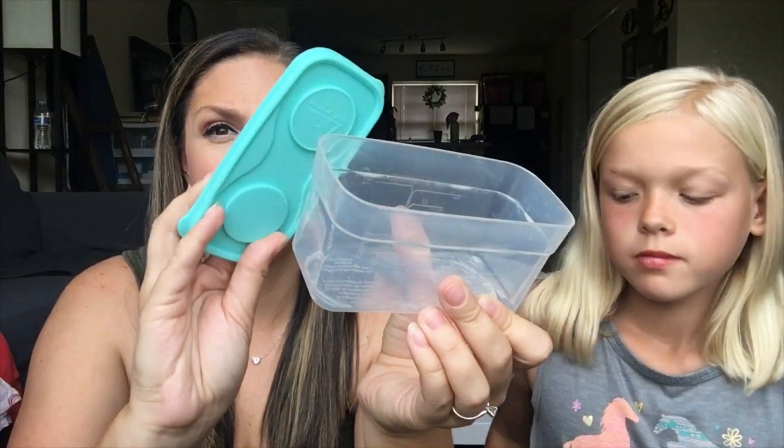We also have two boxes of tissues — 230-count each with different designs. Next is her new lunchbox, which her grandma found at Sam's Club for a great deal. It comes with a small container with a cover, stackable containers, and a bigger sandwich-size container. It's much bigger than her old one, which could barely fit a container.